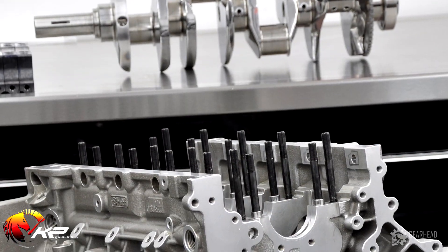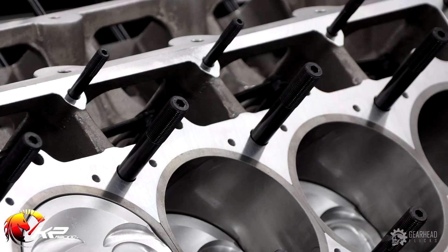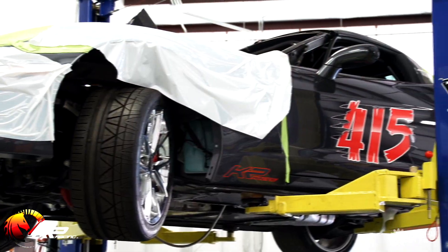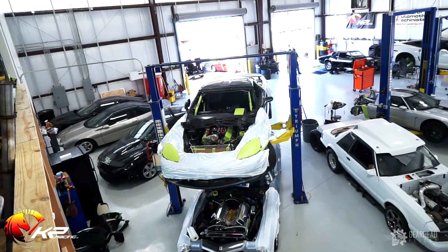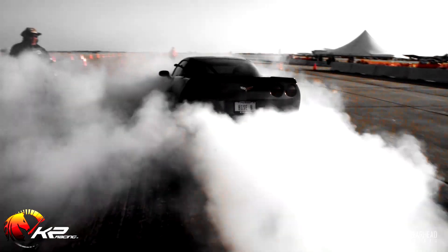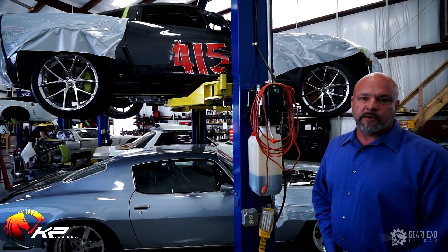We've pulled out the Z06 engine and we have a 427 block built by LME going in, with cam and head work, and twin turbos — two 88 millimeter turbos. This car hopefully will be ready to run in April at the first Texas Invitational event, and then we have scheduled two mile events, one later in the spring and one late in the fall around the United States. The car should make 2,200 to 2,300 horsepower when we're done.